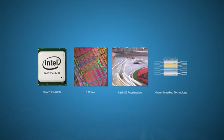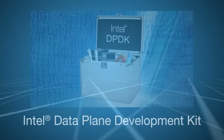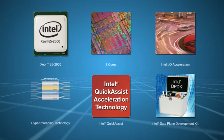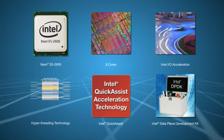Due to workload acceleration technologies embodied in Intel Quick Assist and the Intel Data Plane Development Kit, the latest Intel Xeon processors are capable of supporting both packet handling and DPI simultaneously at tens of gigabits per second.